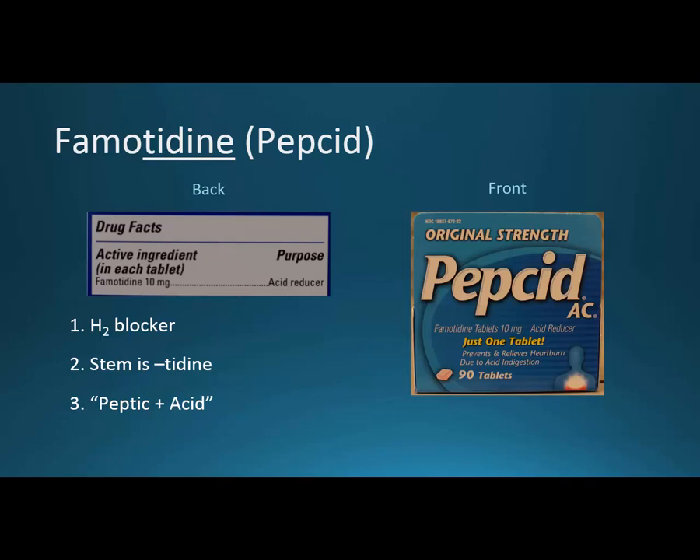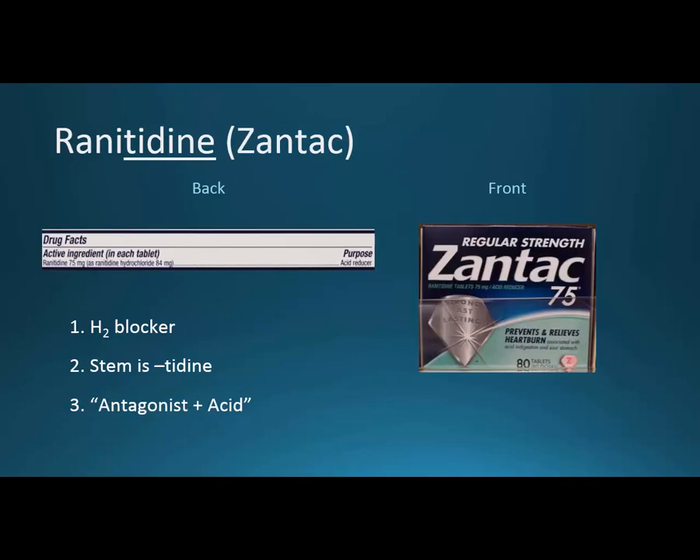The brand name — I think they did a pretty good job. Peptic means digestive and acid, and obviously you're trying to reduce acid, so peptic plus acid makes Pepsid AC. Pepsid's companion is Zantac or ranitidine. The letters in front of the stem don't really mean anything — they're just meant to separate one from the other. Zantac comes in 75 milligrams and also 150 milligrams. It's also an H2 blocker — you recognize that from the T-I-D-I-N-E stem.